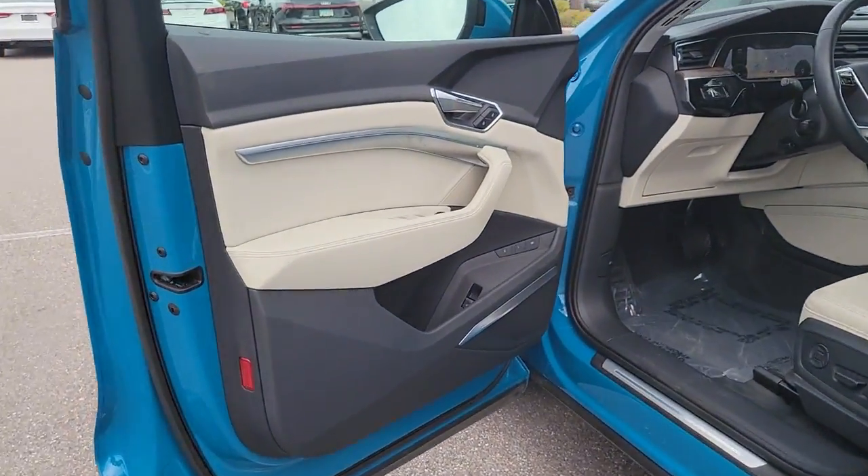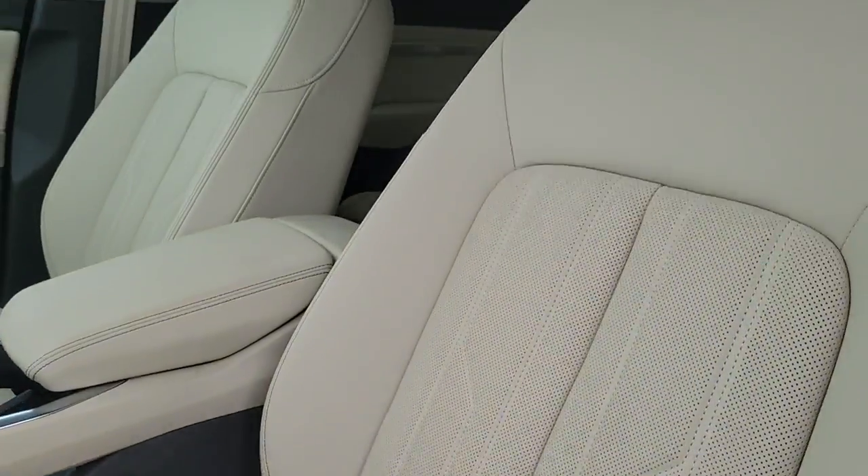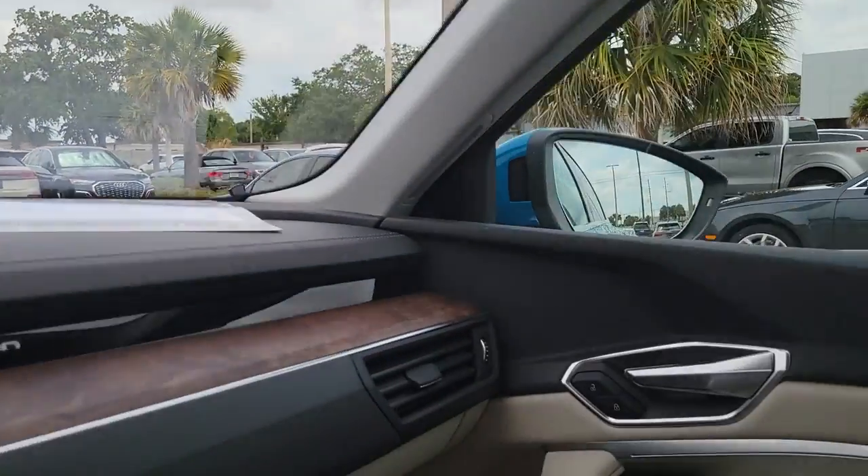Take your passion for performance with you on every journey in this remarkable e-tron GT. Come in for a fun and easy test drive. Our team will make it the best part of your day.